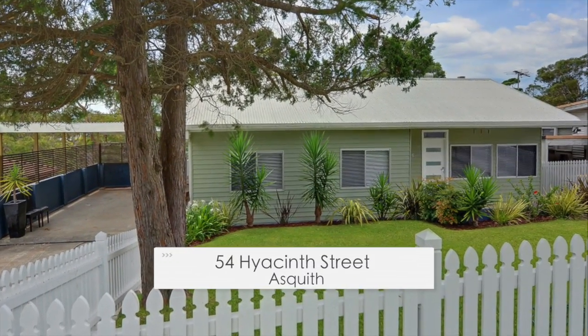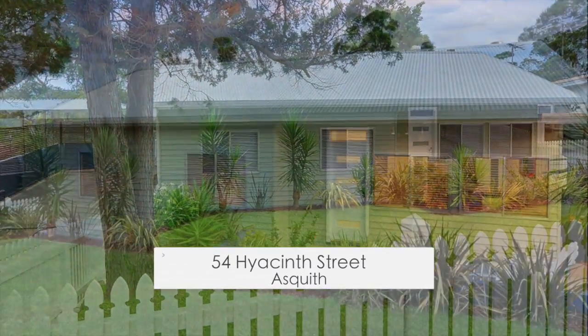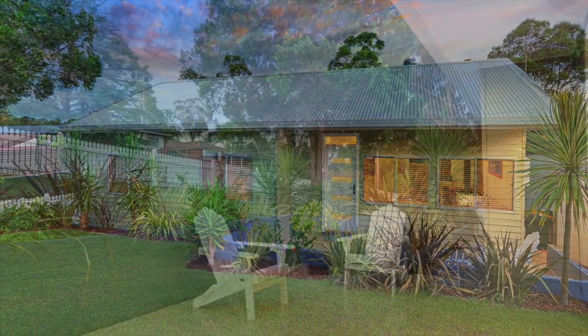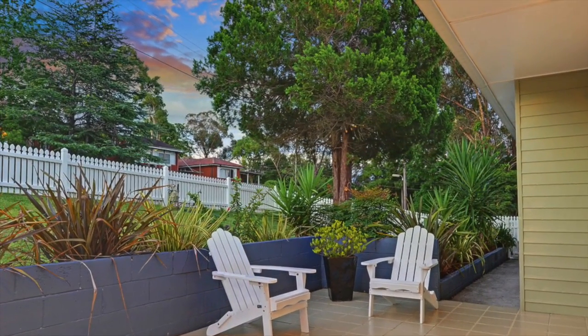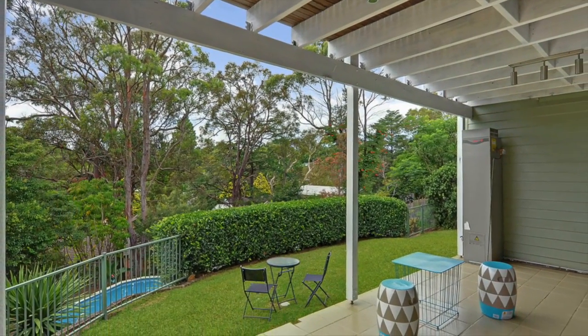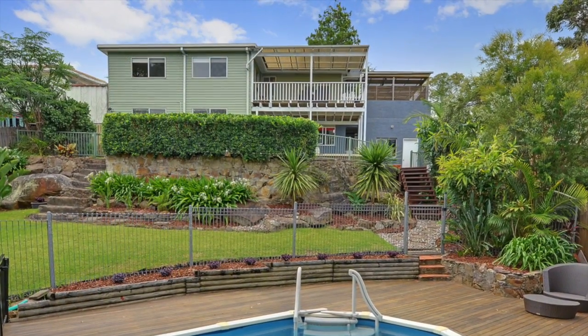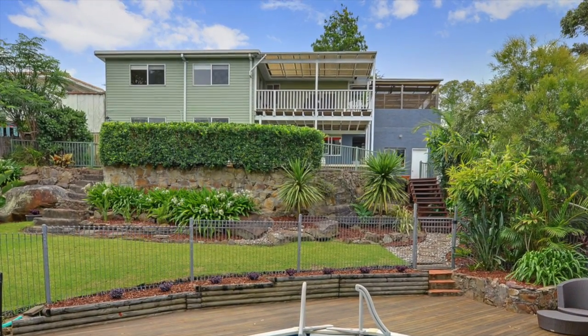This stylishly renovated home on a 740 square metre block, complemented by a leafy green outlook and surrounded by lush resort-style landscaping, is within walking distance of rail, shops, pools, schools and two and a half k's from Hornsby Aquatic Centre, making it a popular choice for owner-occupiers and investors alike.